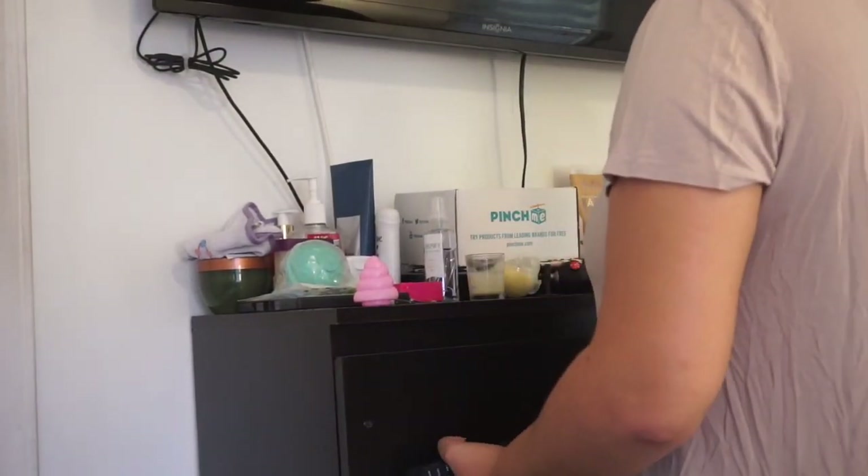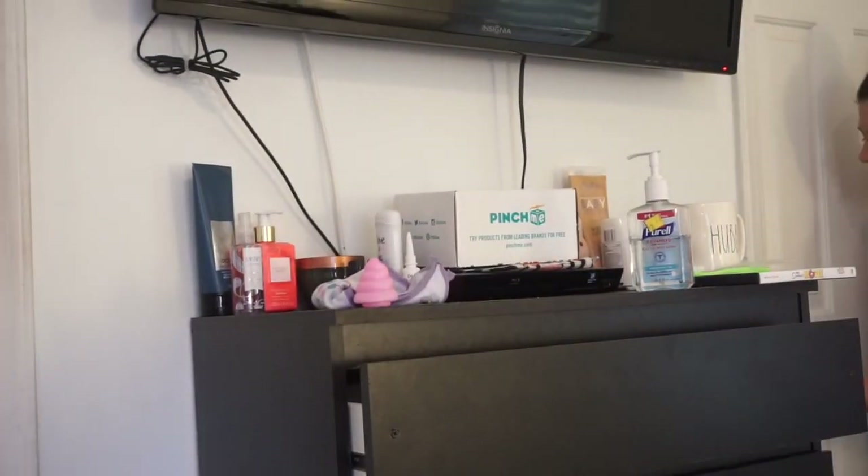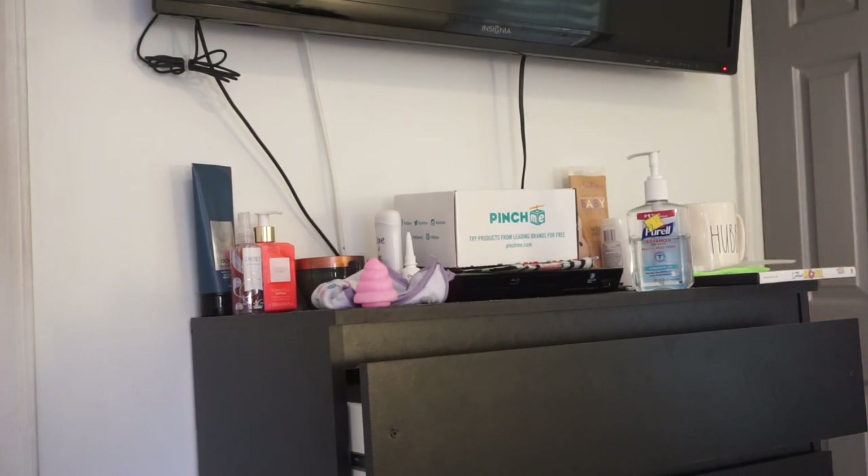I'm sure we all have a junk drawer — I have a junk dresser. This is basically where we throw everything when we don't know where it goes or if there's even a place for it. I have missing pieces of toys, weird creams for the kids, my cream, my husband's creams — I just have so much stuff. I had to tackle this mess because it was seriously bugging me.